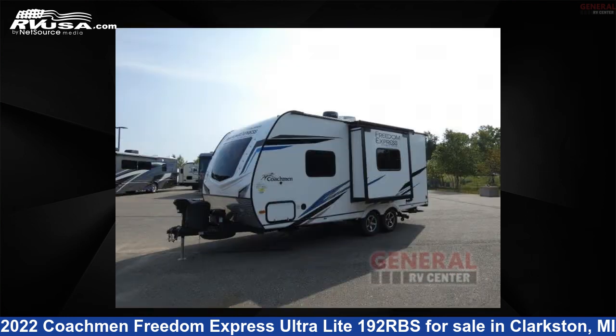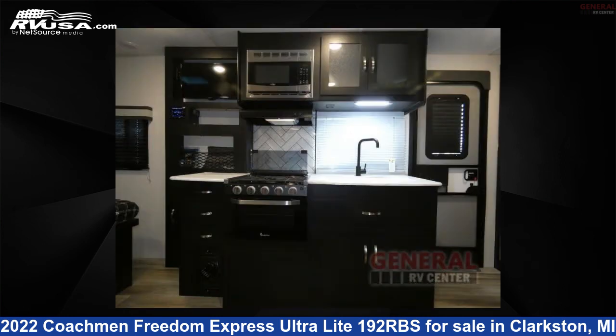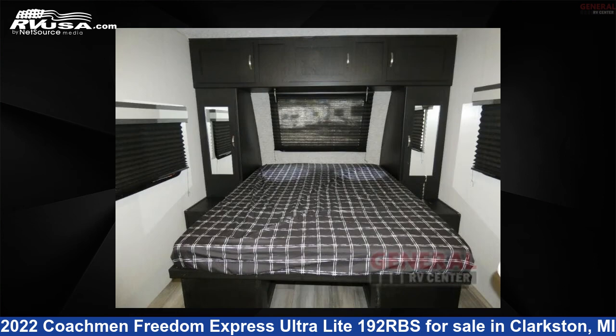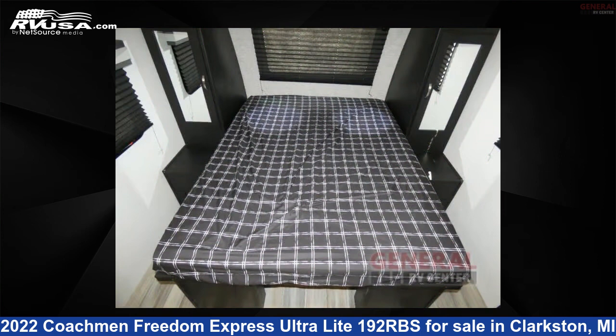Click the link in the video description to visit RVUSA.com and see more photos as well as the current price. This used Coachman is 22 feet 0 inches in length and features sleeps 4, slide-out, and 50 gallons fresh water capacity.